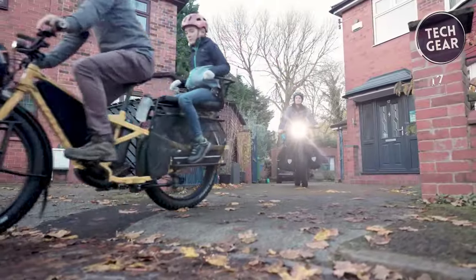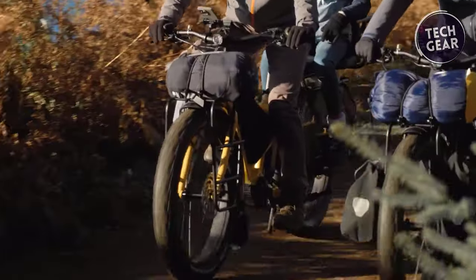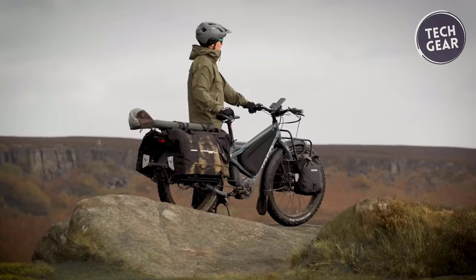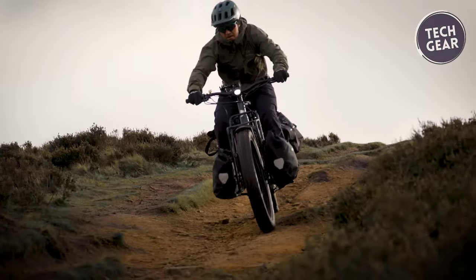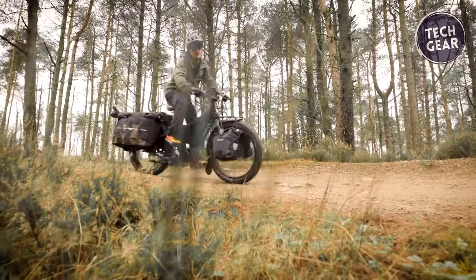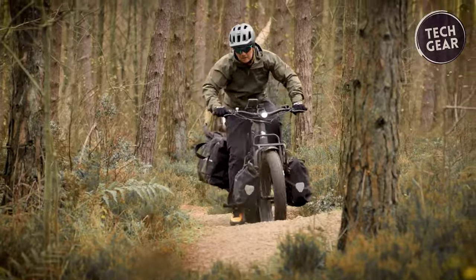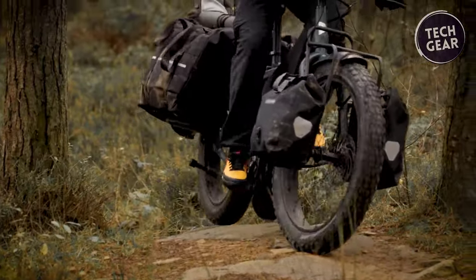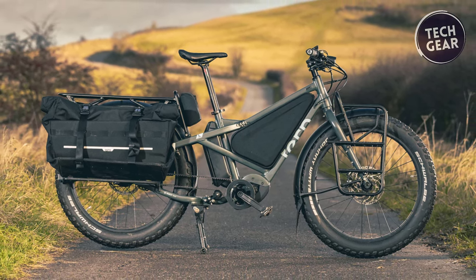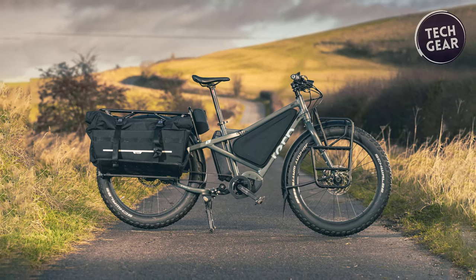The Aurox isn't just about power and performance — it's also equipped with cutting-edge technology. The Bosch Kiox 300 display with LED remote and electronic bike lock, coupled with the Bosch Connect module featuring GPS and GSM connectivity and an anti-theft alarm, ensures both convenience and security. From its sleek design to its unrivaled performance, the Turn Aurox sets a new standard for electric bikes, promising an exhilarating riding experience for adventurers and commuters alike.